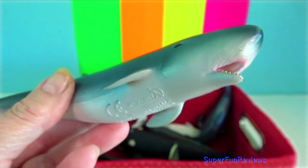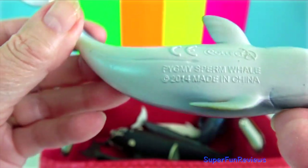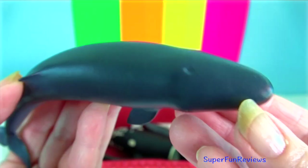Pygmy sperm whale: they are much smaller, more dolphin-sized. They have a narrow lower jaw and a spermaceti organ.